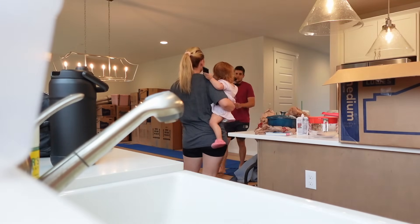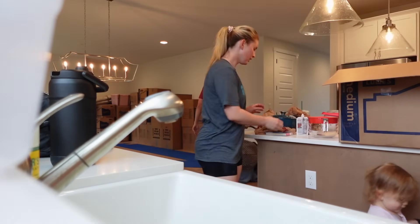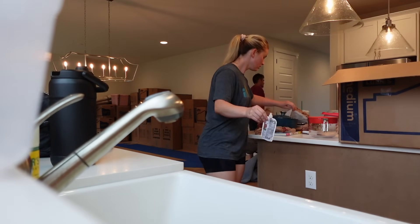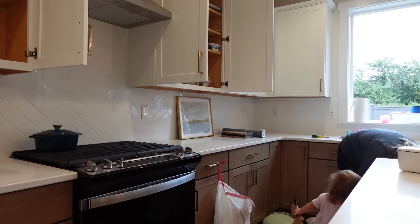Okay Leela, we're going to unpack. Do you want to help mom? You can hand things to me.